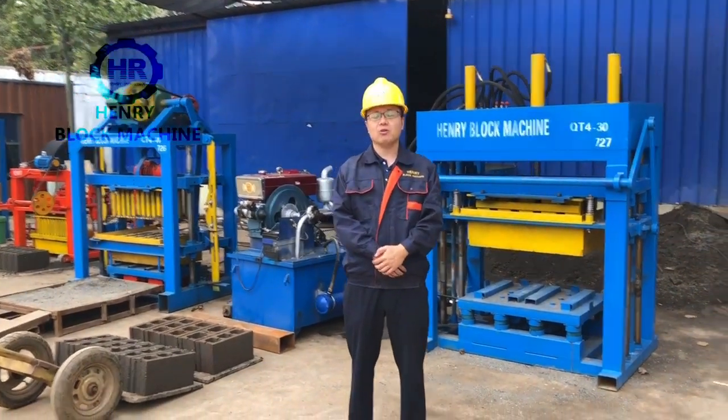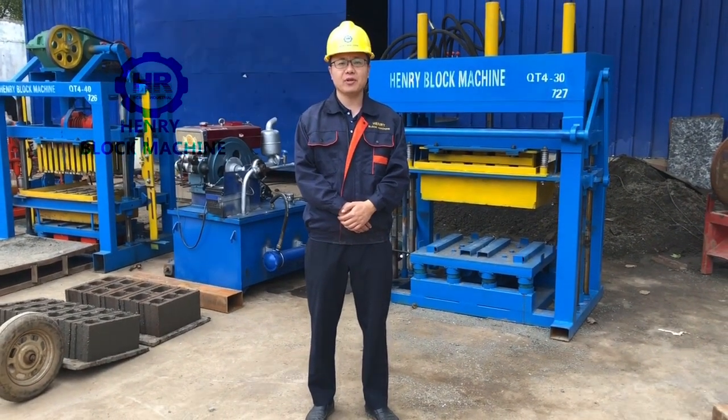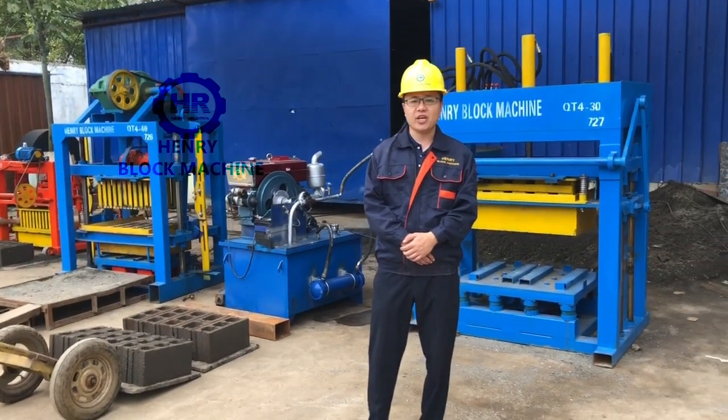Hello my friends and good afternoon to you. Today is September 28th, 2021, and today we are going to test our semi-mathematical block making machine.